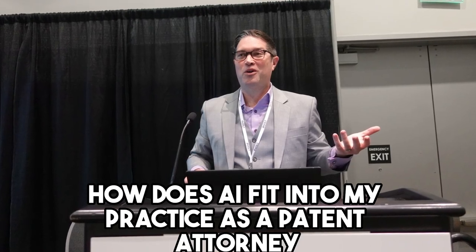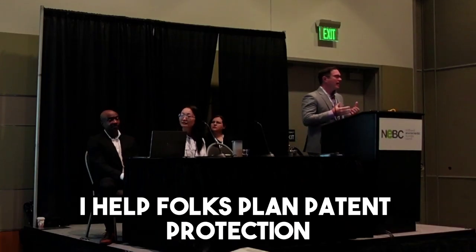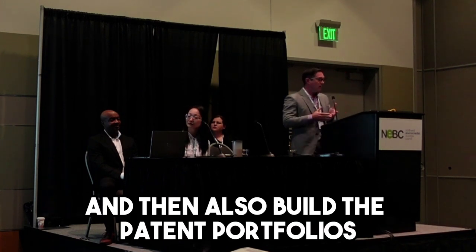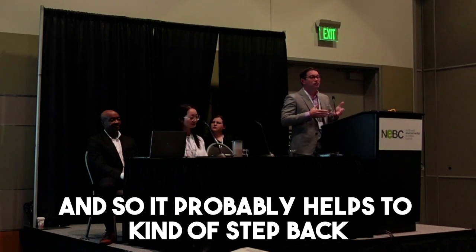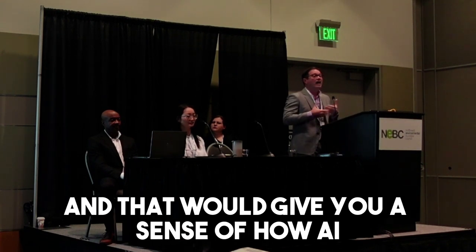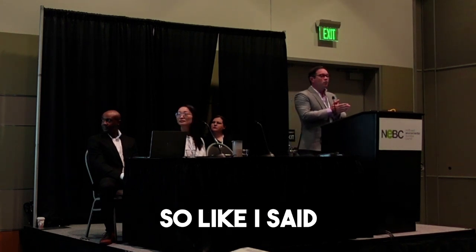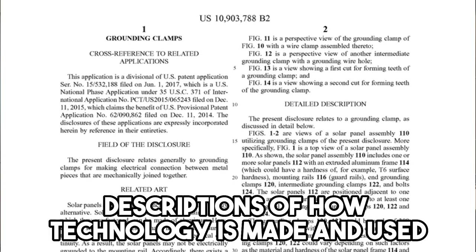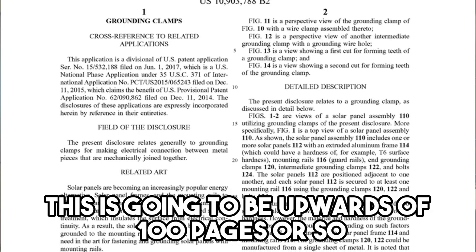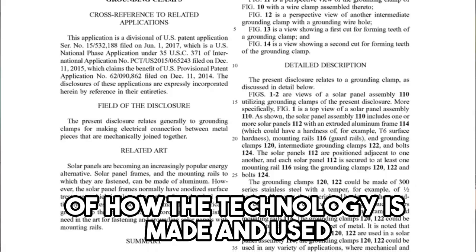So how does AI fit into my practice as a patent attorney? What I do is help folks plan patent protection and build patent portfolios. It probably helps to step back and go over the patent process, because that will give you a sense of how AI fits into my practice and into law in general. We draft very detailed descriptions of how technology is made and used — sometimes upwards of a hundred pages.